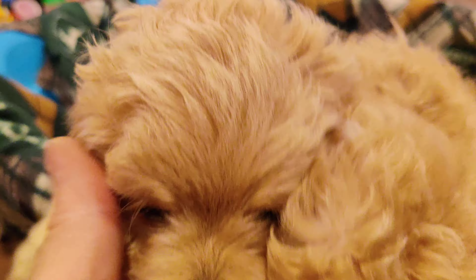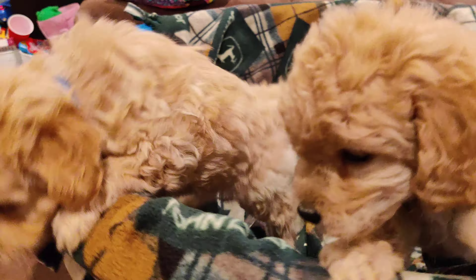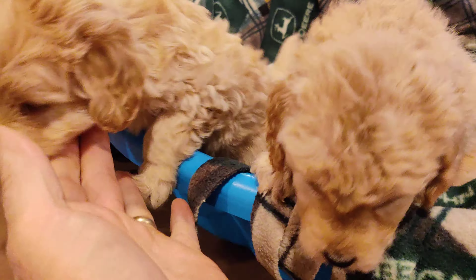Here are the two little boys. Got a green color boy and a little blue color boy and they are just almost identical twins. Fluffy, fluffy, nice little curl to them, and thinking of getting out of the play area.